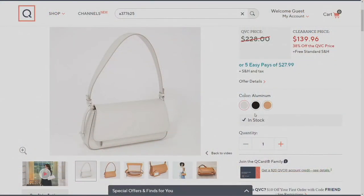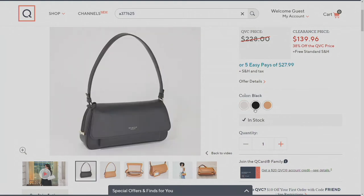The aluminum color is a light soft gray, and we also have it in black. Look at the price — it was $228, now $139.96. That's saving you $88, available on five easy payments of $27.99. Those five easy payments go away at the end of the day. Free shipping and handling, and black is the most limited.